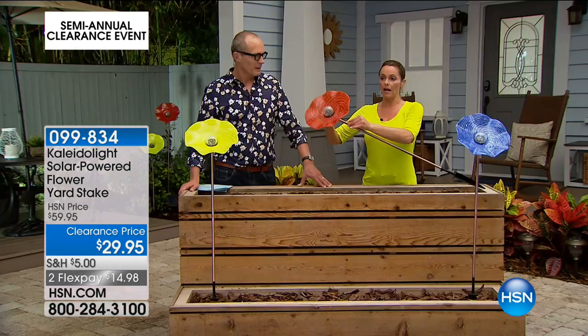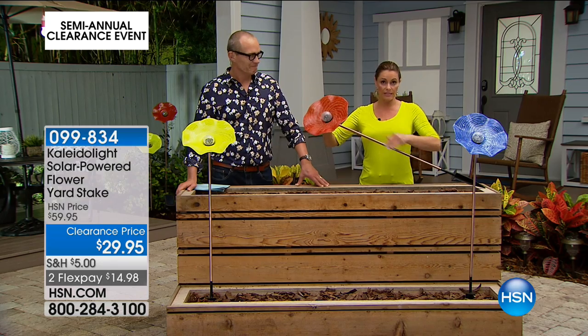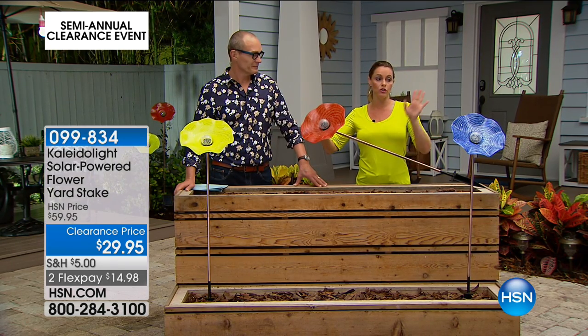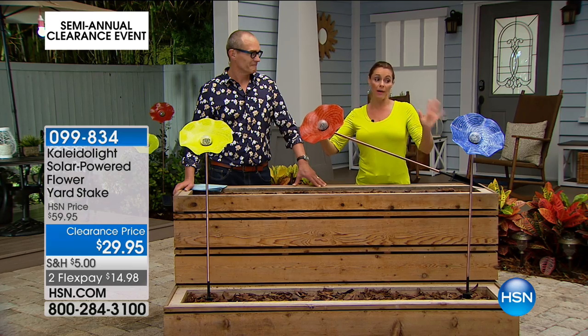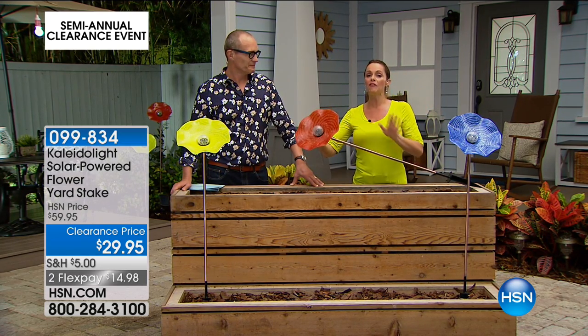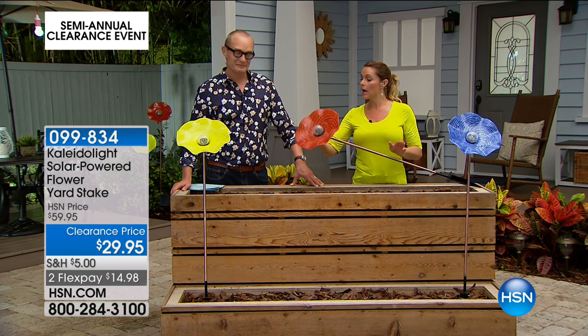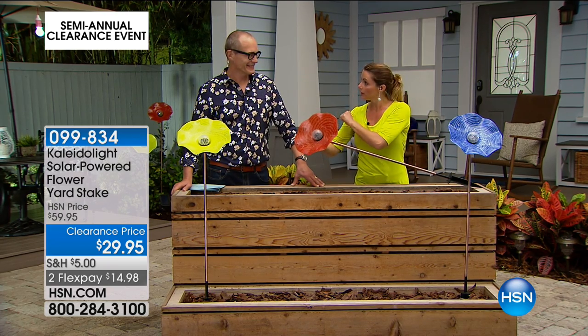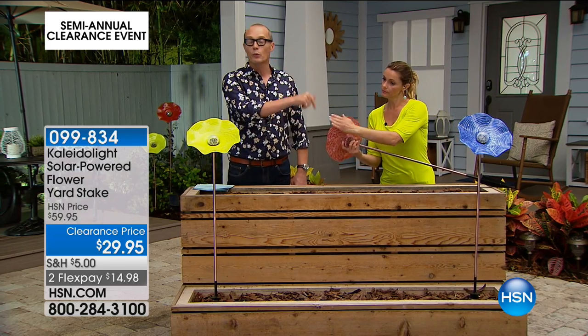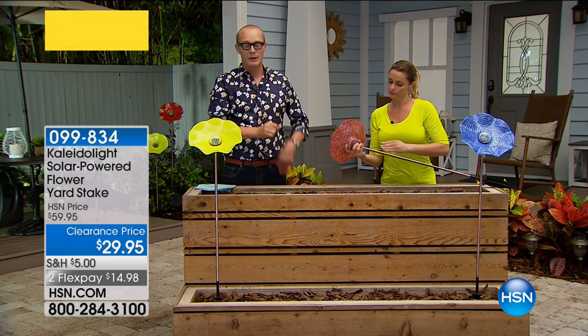I have multiple in my front yard. The stake itself can be separated so you can do varying heights. At this price I would grab two or three — put a couple low, put one up high. I have people stopping me all the time asking where I got those. You can only get them on HSN. Out of the three colors, the red is by far the most limited.